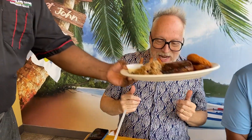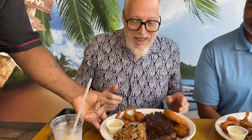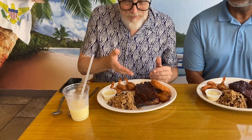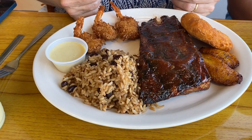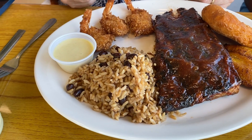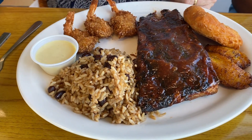Don't fill up on the starters because look what we've got coming for the main course. Rock City barbecue ribs, followed off the palm with a guava barbecue sauce. Coconut shrimp, rice and peas, fried plantains, and a johnny cake.